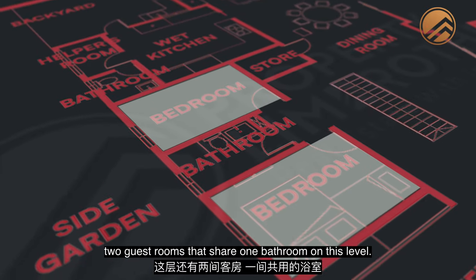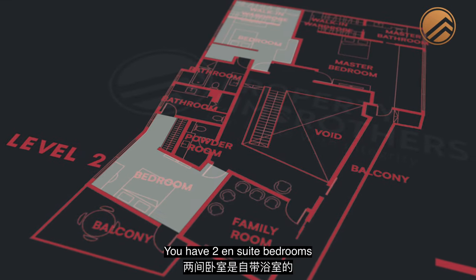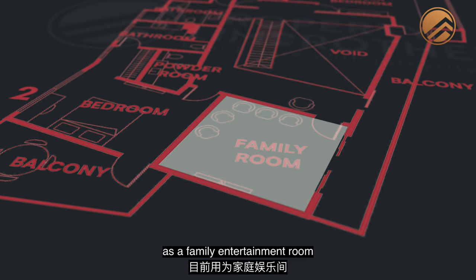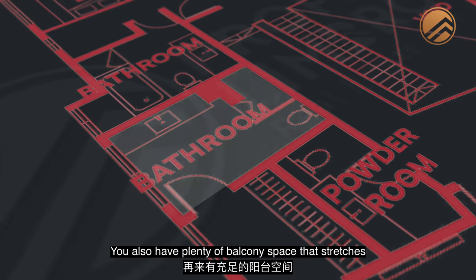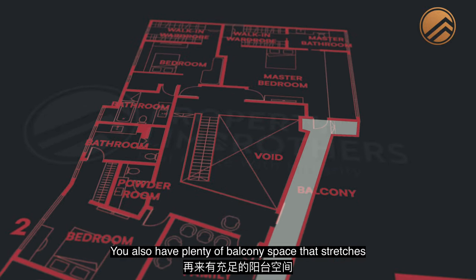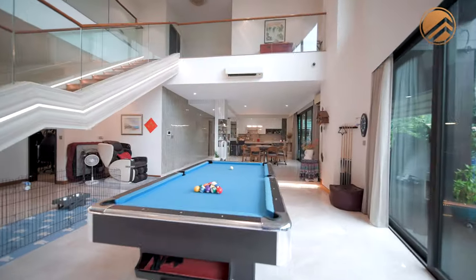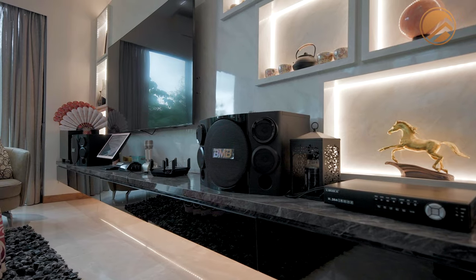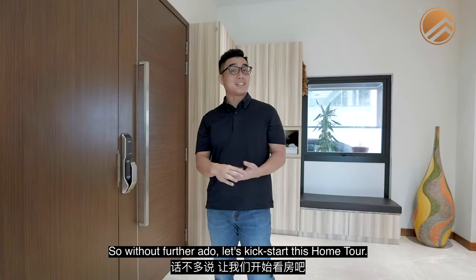Two guest rooms share one bathroom on level 1. On level 2, you're going to see 4 bedrooms and 4 bathrooms — 2 ensuite bedrooms and one common room currently used as a family entertainment room, which utilizes the common bathroom on that level. There's also plenty of balcony space stretching along the length towards the rear. Let's kickstart this home tour.